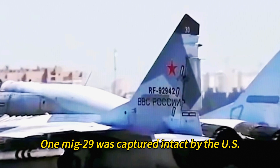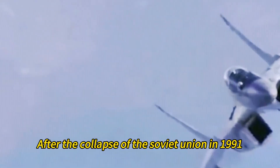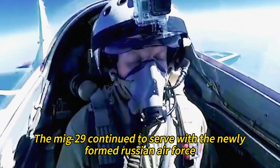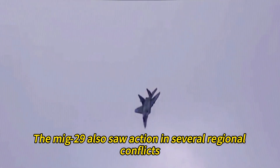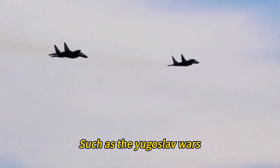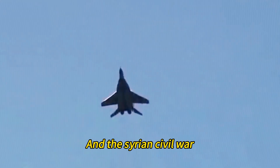One MiG-29 was captured intact by U.S. forces. After the collapse of the Soviet Union in 1991, the MiG-29 continued to serve with the newly formed Russian Air Force as well as with other former Soviet republics and allies. It also saw action in several regional conflicts, such as the Yugoslav Wars, the Eritrean-Ethiopian War, the Second Chechen War, the 2008 South Ossetia War, and the Syrian Civil War.